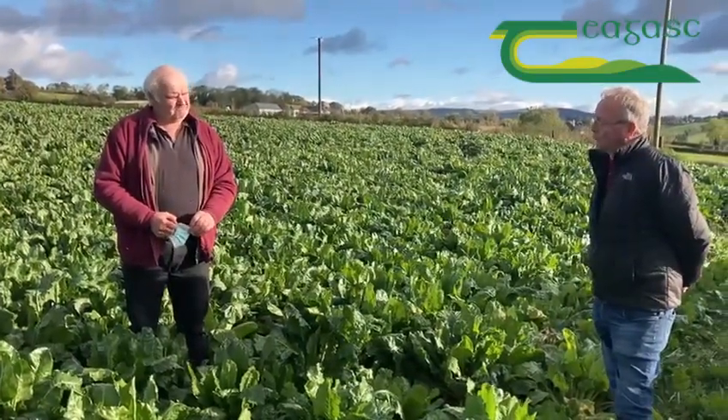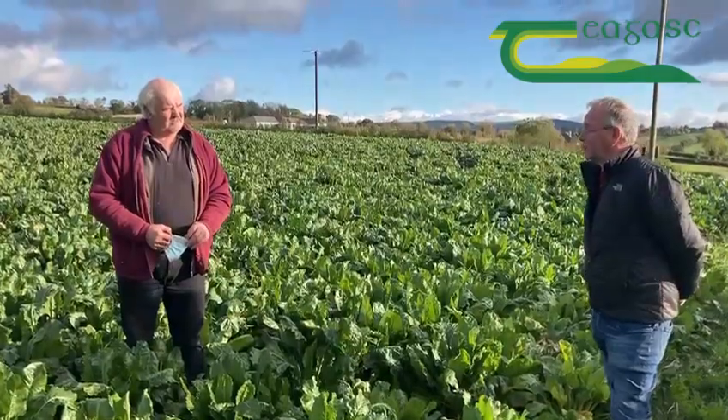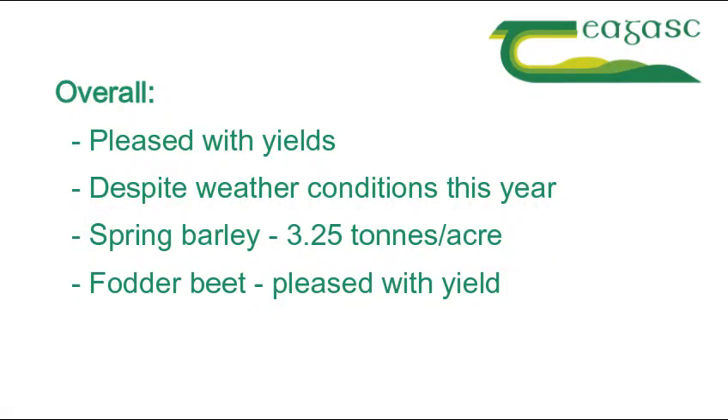So overall, Martin, you would be happy to go ahead and use it again. Oh, I would. Martin was very pleased with the yield of spring barley — 3.25 tonnes per acre, which was a very good yield given the year. And while the fodderbeet has not yet been harvested, the yield is looking very, very promising.